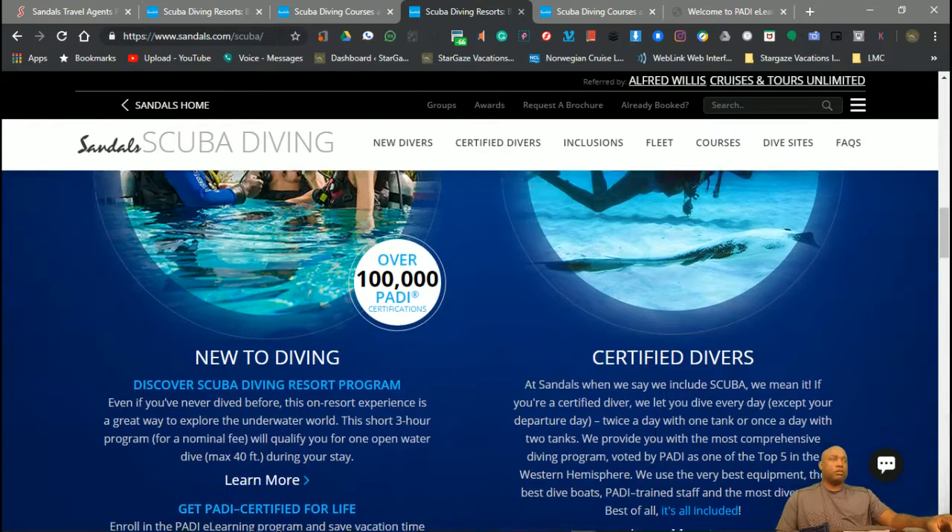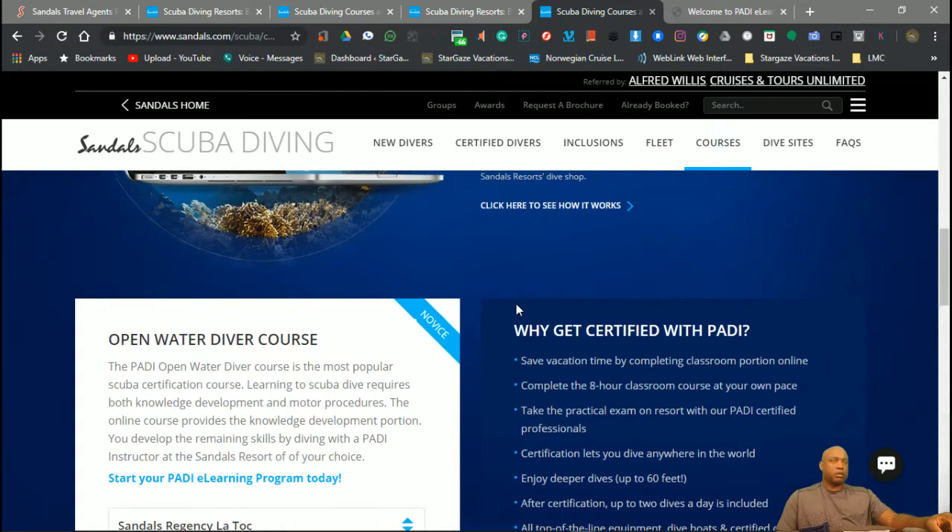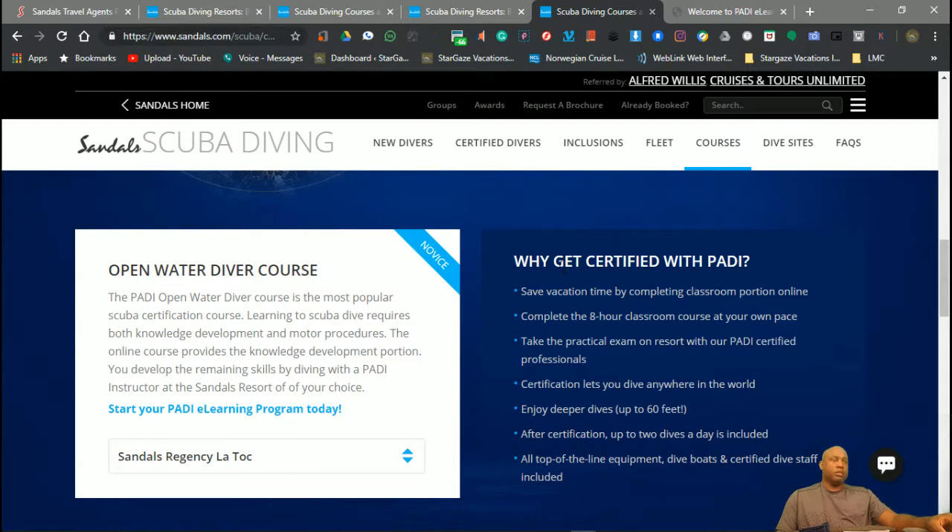There is a cost to this certification as well. But with the certification, you complete an eight-hour classroom course at your own pace — it's online. Once you're certified, your certification lets you dive anywhere in the world.